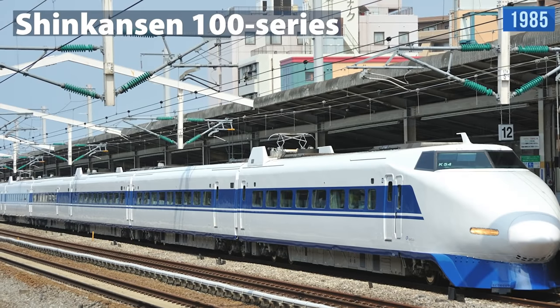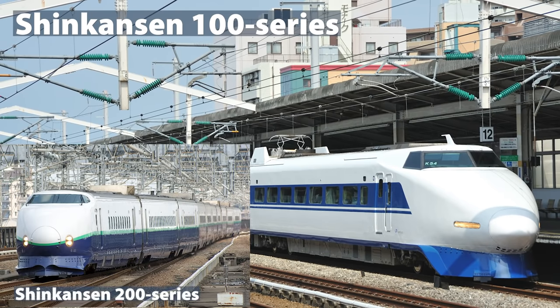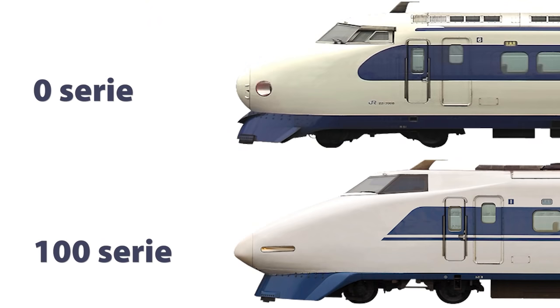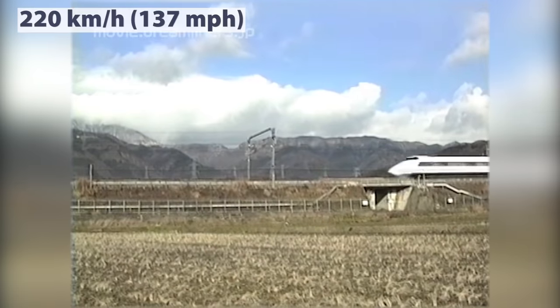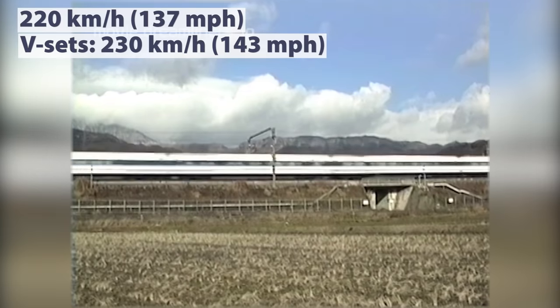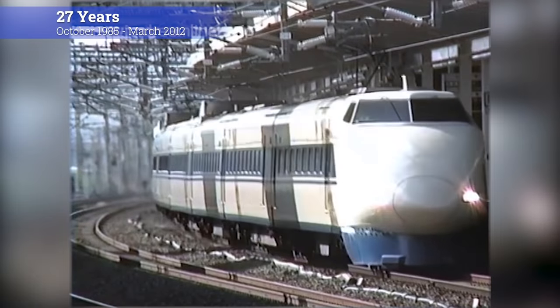In 1985, the 100 Series was introduced. Although it was introduced after the 200 Series, its numbering is such because in the days of the Japanese National Railways, Shinkansen trains running east of Tokyo were given even numbers and those running west odd numbers — hence they were given the next odd number after Zero, which is 100. The difference between the Zero Series and 100 Series was largely cosmetic, with the 100 Series having a sharper, more Concorde and less jumbo-like appearance. The top speed was 220 km/h, while individual sets branded as V-Sets could reach speeds of 230 km/h. The 100 Series was in service for 27 years, from October 1985 to March 2012.